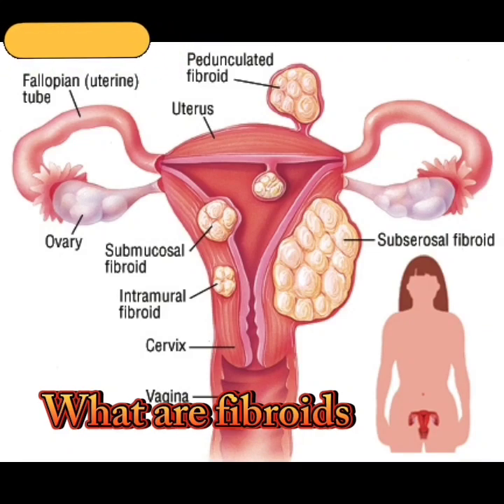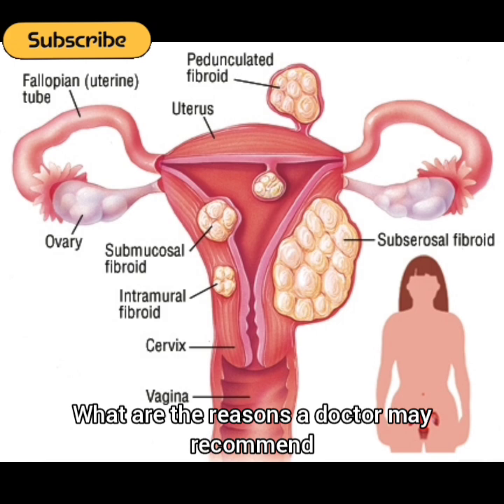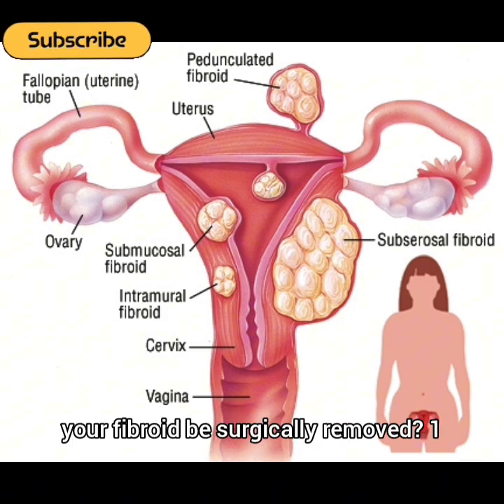Fibroids are growths that form in or on the uterus. What are the reasons a doctor may recommend your fibroid be surgically removed?